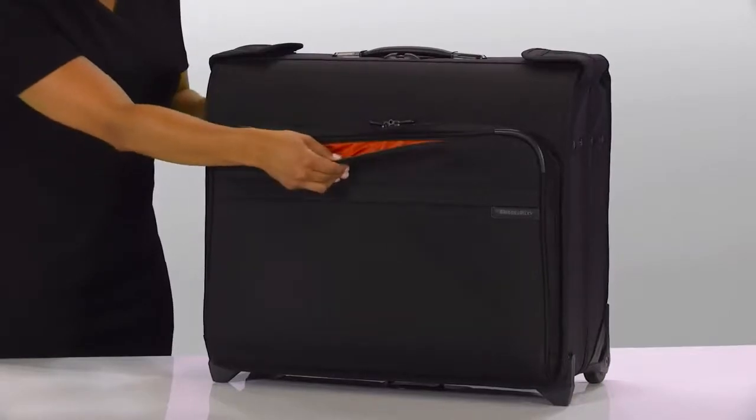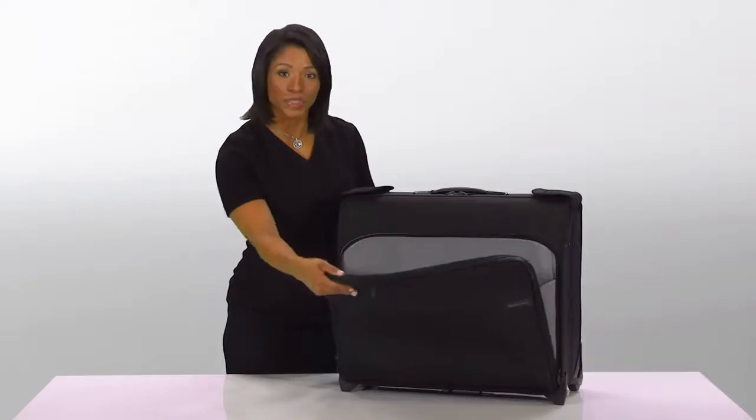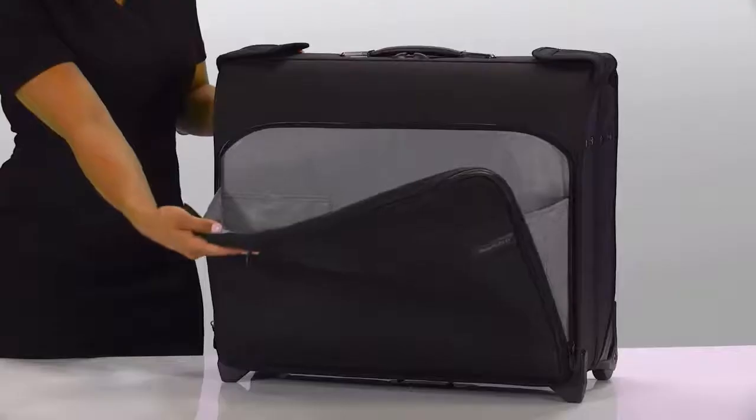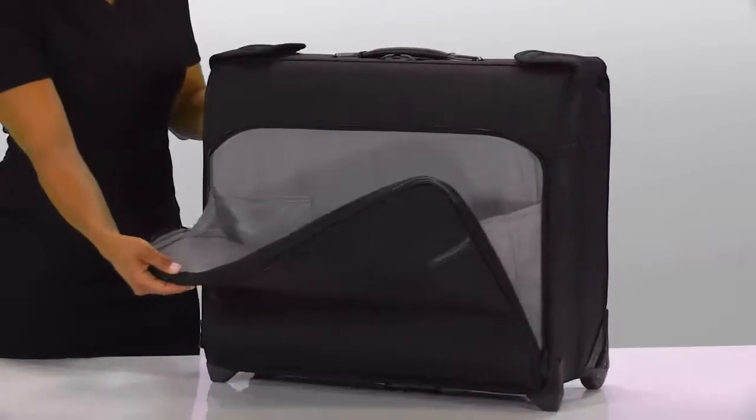The exterior of the garment bag features a speed-through pocket for storing smaller items that you want to keep handy, and a large U-zip front pocket with an extra wide opening for easily storing last minute essentials like a jacket or a sweater.